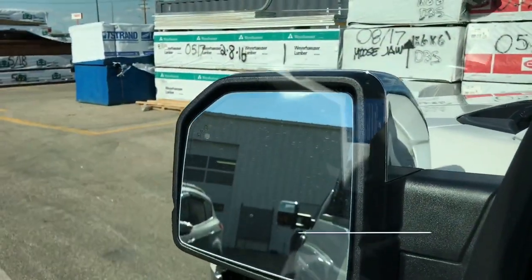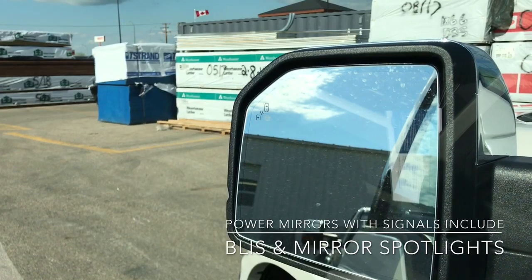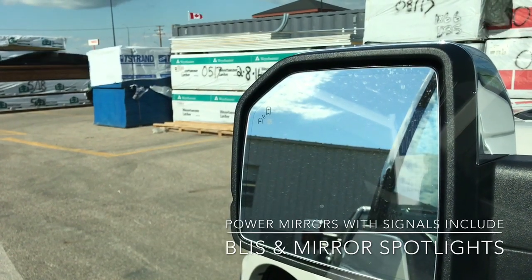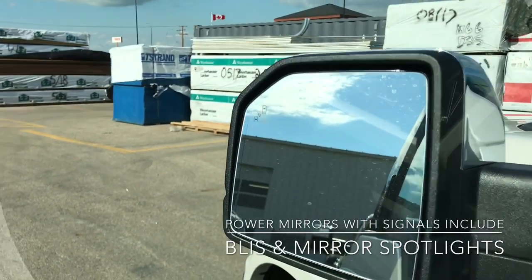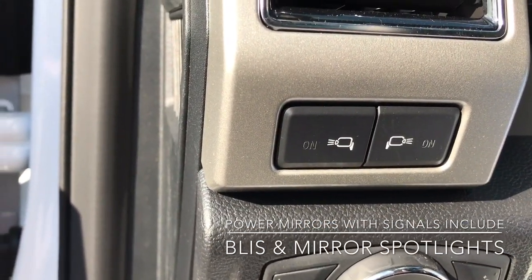Now your mirrors do come with the integrated turn signal built into them, and on the left there we've also got the BLIS blind spot information system as part of the Lariat package. Along with that, on the mirrors you do have the mirror spotlights which can be controlled over there.